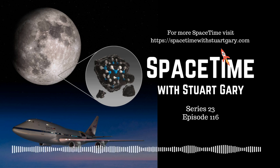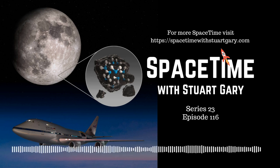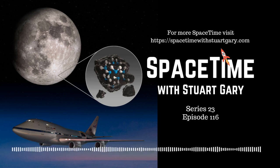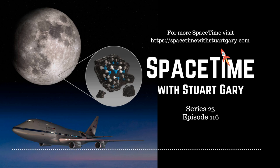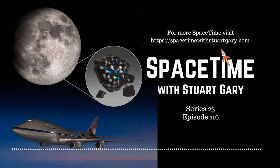We're not talking about much. SOFIA project scientist Alessandra Roy estimates it's about the equivalent of a 300-millilitre can of drink spread over a surface area the size of a football pitch — meaning the Moon is still drier than the deserts of Earth. But the quantity discovered could still prove important for future missions. SOFIA will now observe the Moon's sunlit surface during different lunar phases to investigate this water phenomenon in greater detail, opening new insights into where lunar water comes from, how it's stored, and how it's distributed.